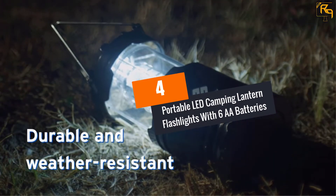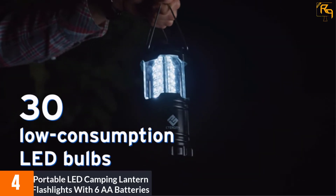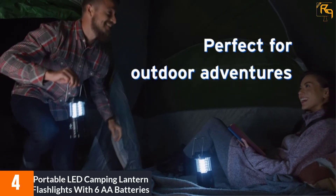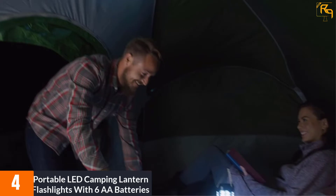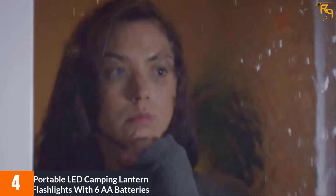At Number 4: Portable LED Camping Lantern Flashlights with 6 AA Batteries. This lantern has 30 individual LED bulbs which help to save energy perfectly. It is absolutely ideal for hiking, fishing, camping, power outage, and many more. Moreover, this camping light not only provides ultra-bright light but also lasts for a long time. This lantern is completely waterproof and has military-grade construction which makes it more durable.